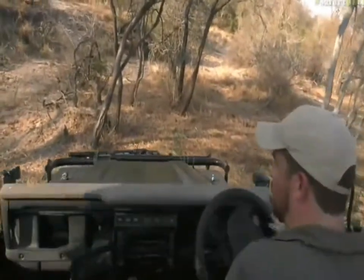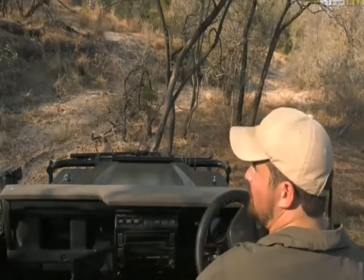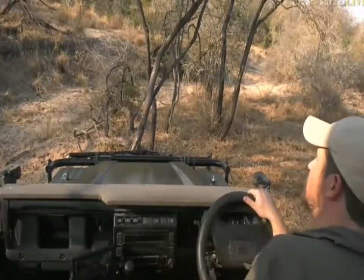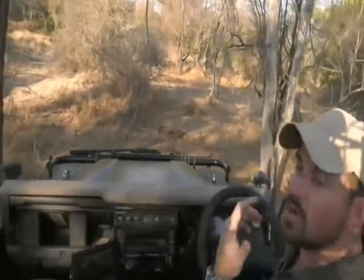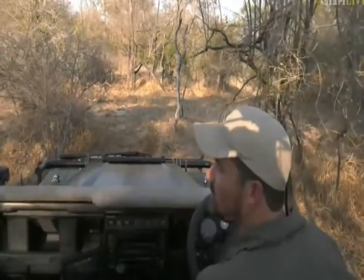We're crashing through the bush because we've managed to find this carcass. It's very interesting — it's a white-tailed mongoose that we found, and the tracks for me are definitely a honey badger, which is really interesting. There's no honey badger itself that we could see, so I brought Seb with me to have a look.